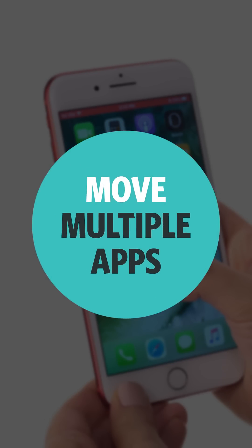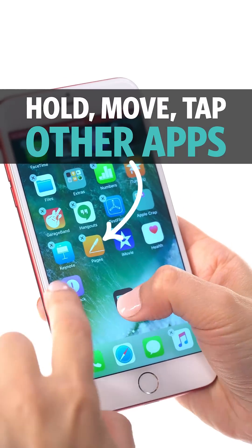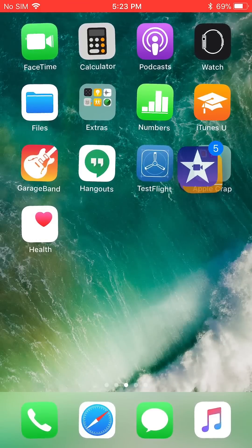Number five: Move multiple apps. Hold down on one app until it shakes. Start moving it, then tap more apps to create a stack. Then take that stack and drag it to wherever you want, including a folder.